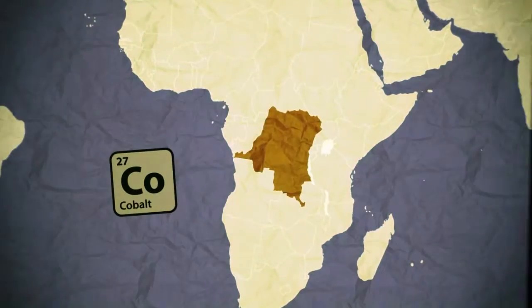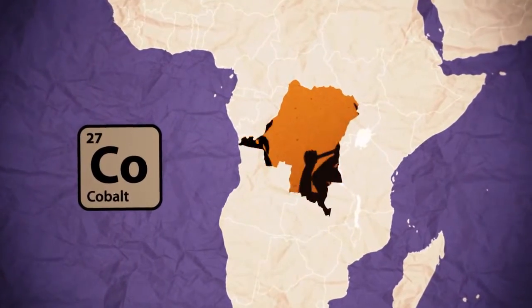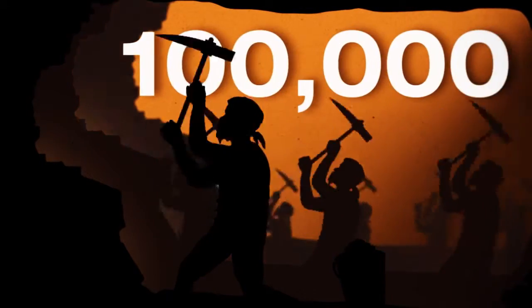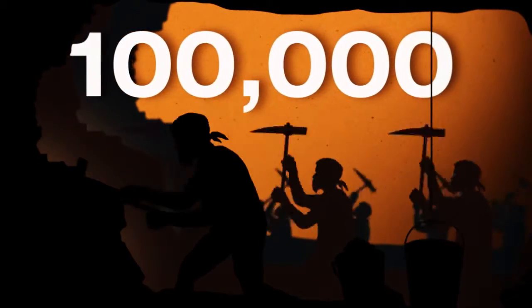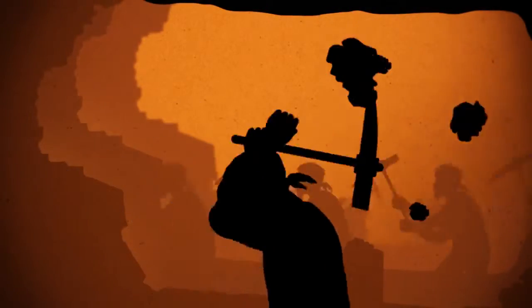The largest cobalt manufacturer by far is the Democratic Republic of Congo. About 100,000 Congolese work in cobalt mines, often with terrible working conditions. Extremely long hours, low wages, and insufficient protective equipment are common.